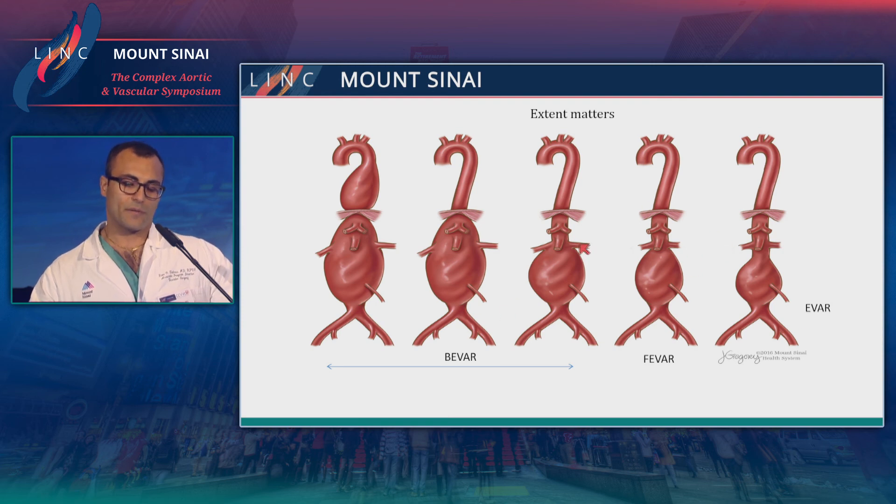That's why we don't plan to use off-the-shelf thoracoabdominal devices in a straightforward juxtarenal aneurysm where you can treat it with a fenestrated device. Where branched endovascular aneurysm repair comes into play is really for your pararenals and your thoracoabdominal aneurysms of all extents.